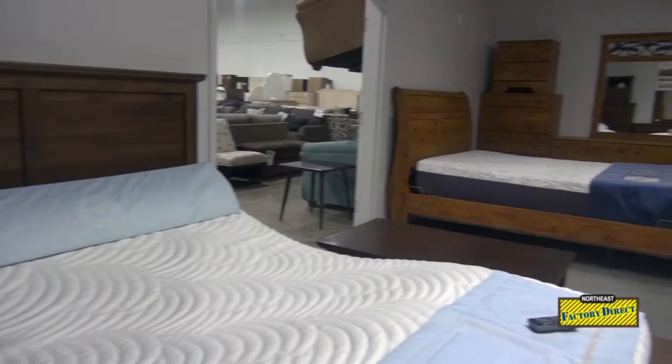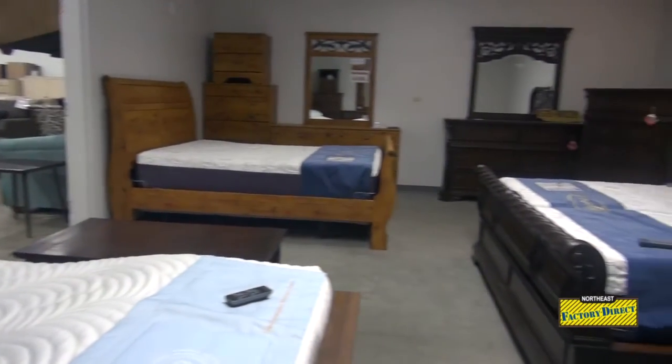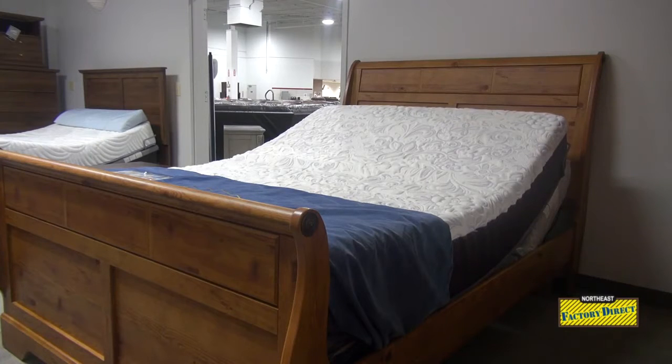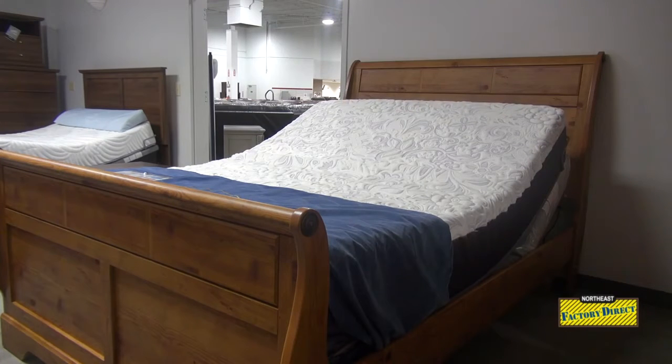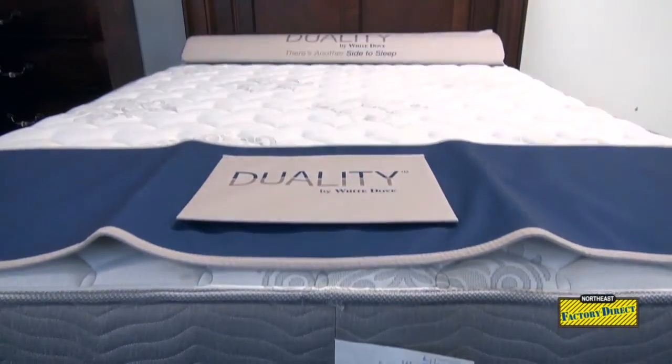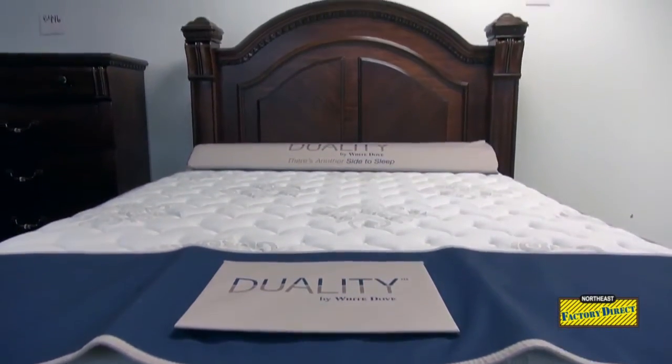We just added adjustable wireless queen memory foam beds that normally sell for like $3,000. We're selling them for $799. And if you don't want the adjustable frame, you could buy the mattress for $299. The markup on that stuff is insane, and it's really fun for us to be able to save people money like that.